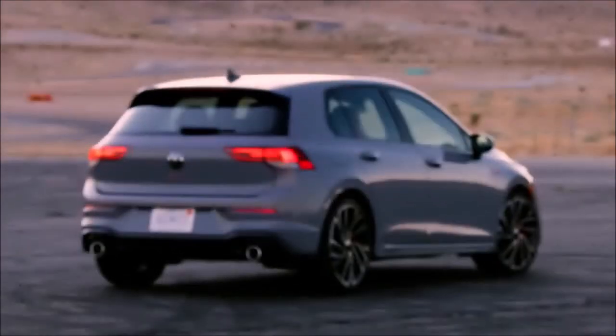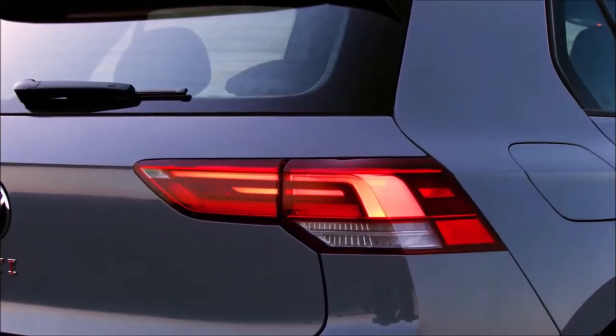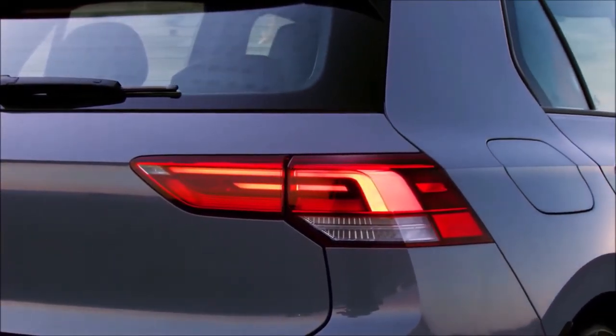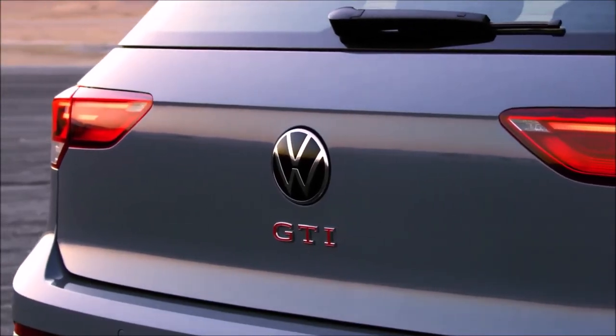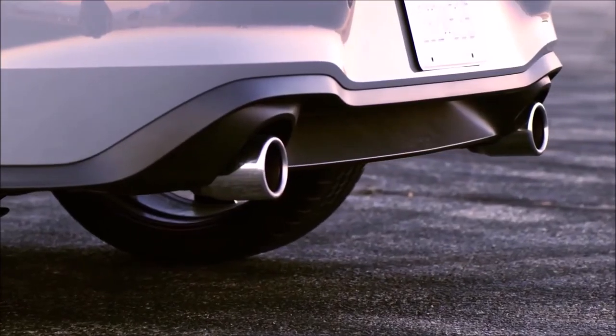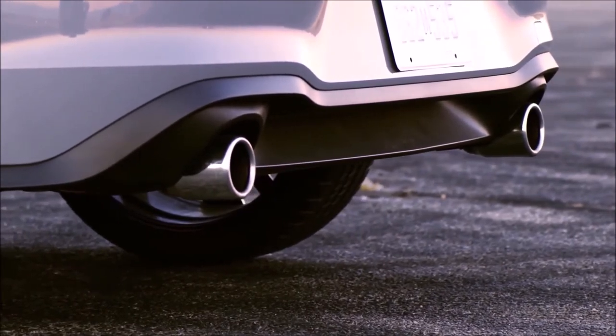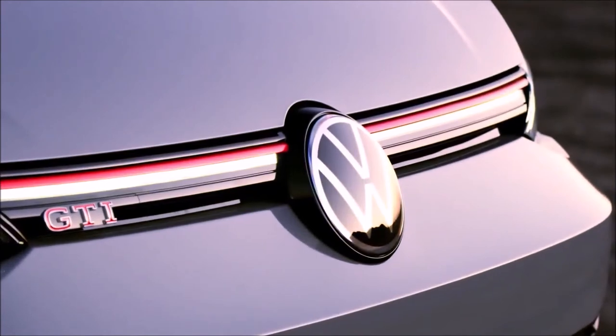The top-of-the-line GTI Autobahn models are priced at $37,995 for the manual and $38,795 for the DSG, building from the SE trim. Standard features include 19-inch wheels, summer performance tires, DCC adaptive damping, Vienna leather seating surfaces, ventilated front seats, heated rear seats, 12-way power driver seat with memory, leatherette door trim, 3-zone Climatronic touch with rear seat controls, head-up display, Light Assist high beam control, and Park Assist automatic parking assistant.